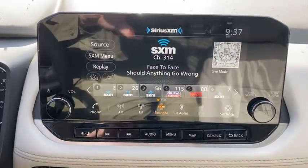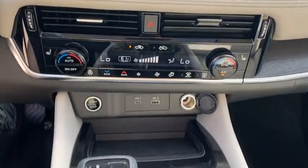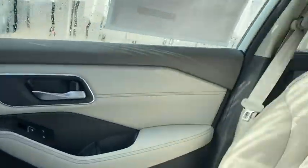Lane departure warning, Bluetooth, leather-wrapped steering wheel, adjustable steering wheel, power steering, keyless start, four-wheel disc brakes, auto-dimming rear-view mirror, cruise control, aluminum wheels.